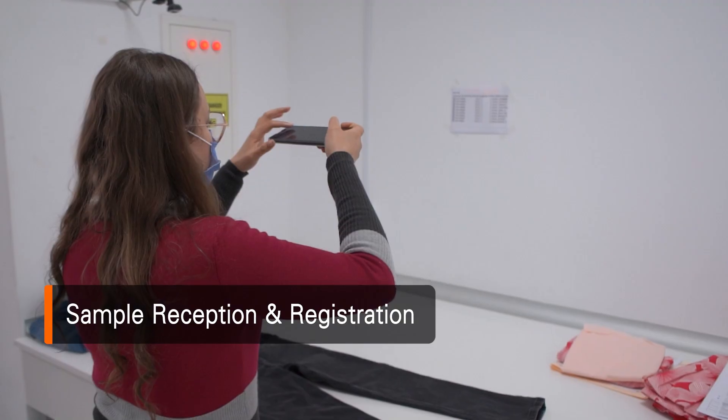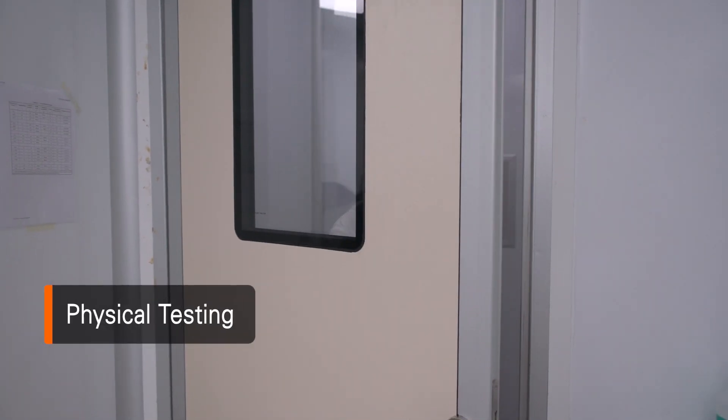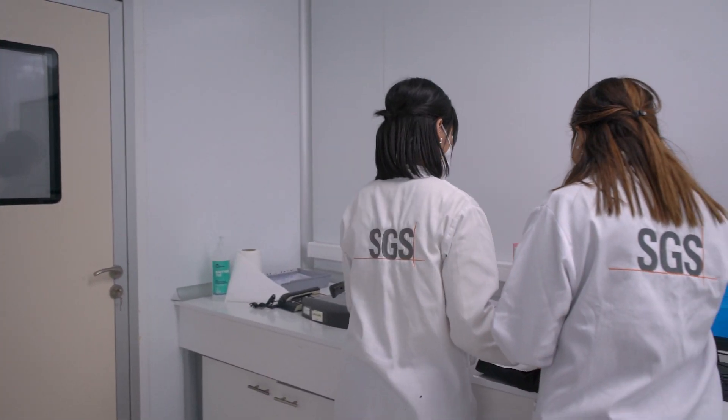So what do we test exactly on textile? First, we control physical properties of garment and fabric to make sure they comply with performance and quality requirements.